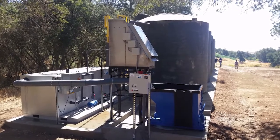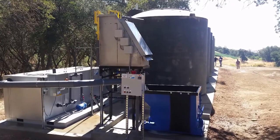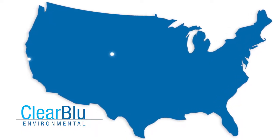Since 2004, Clear Blue Environmental has designed and installed integrated systems for breweries, wineries, and distilleries across the nation and Canada. Located in California and Colorado,